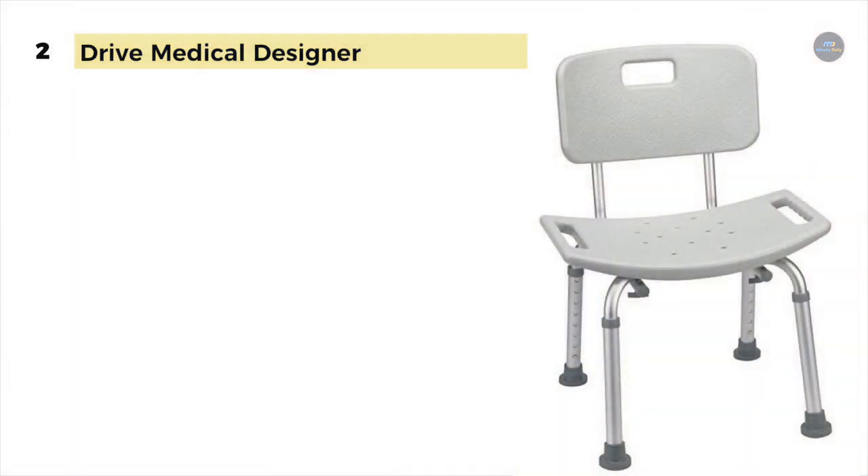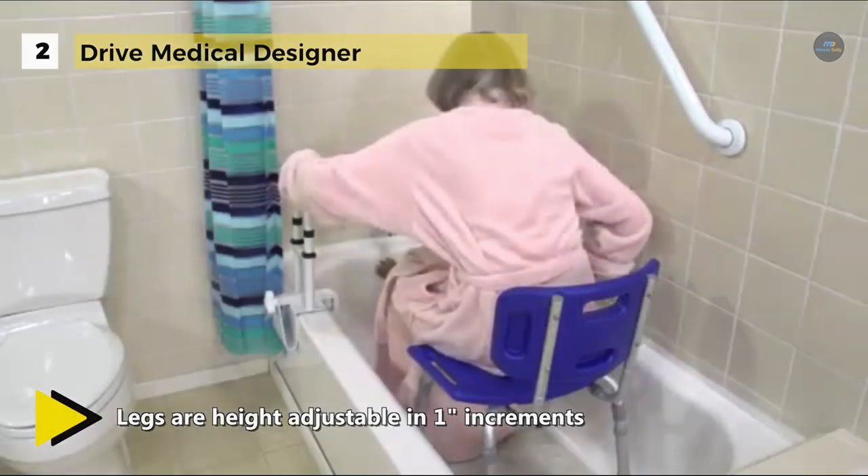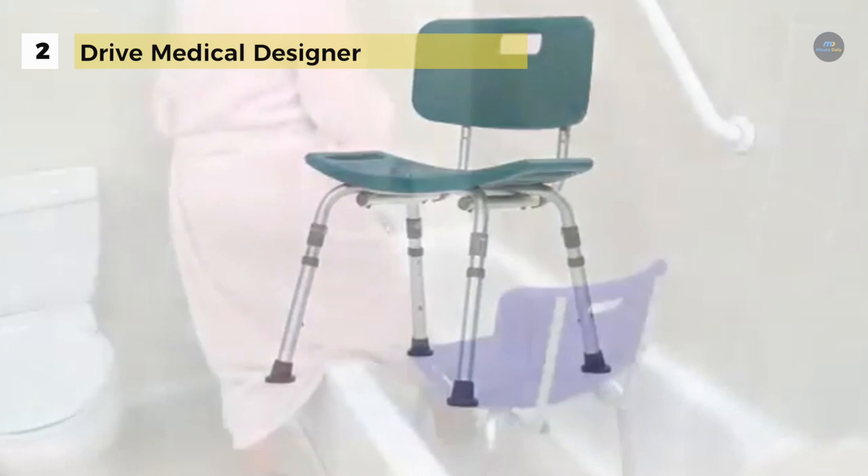It also features holes to allow for drainage as well as handles to reduce the risk of slipping. The angled and height-adjustable legs feature suction style tips that provide extra stability, with height adjustable in one-inch increments and angled with suction style tips for additional security.